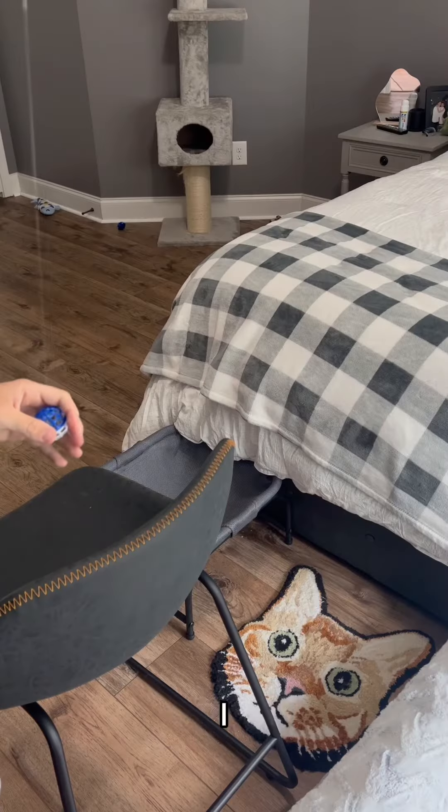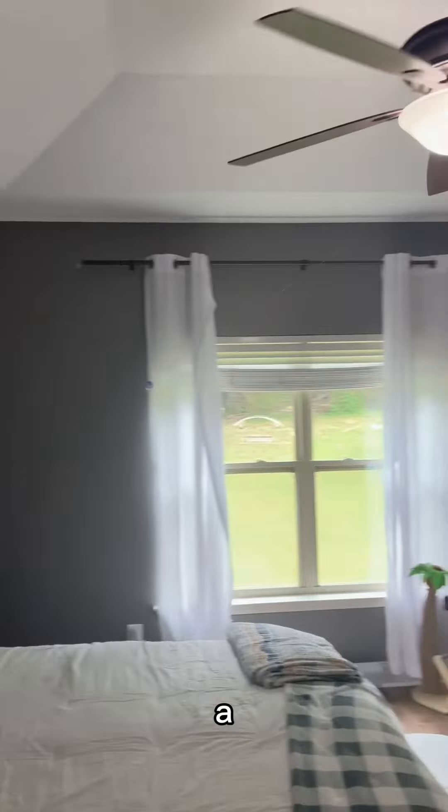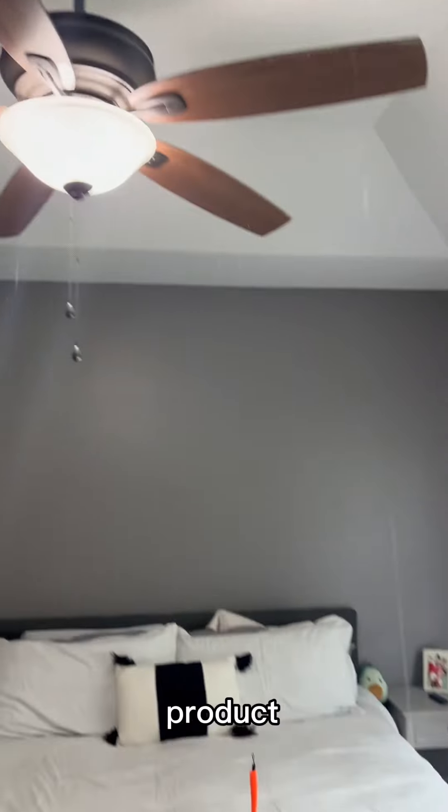After that, I attached it to the toy. We had to test it out and it worked really good — a little too good. So I got a lot of his favorite toys, lined them up. I had to attach more fishing line to the fan, and this was the complete product.